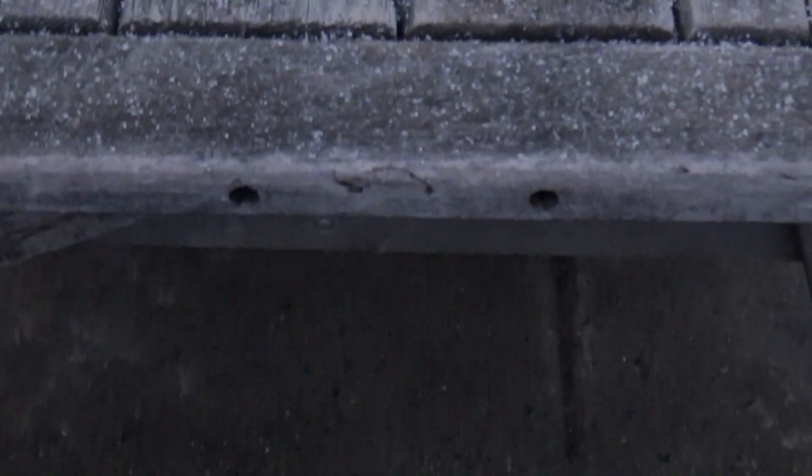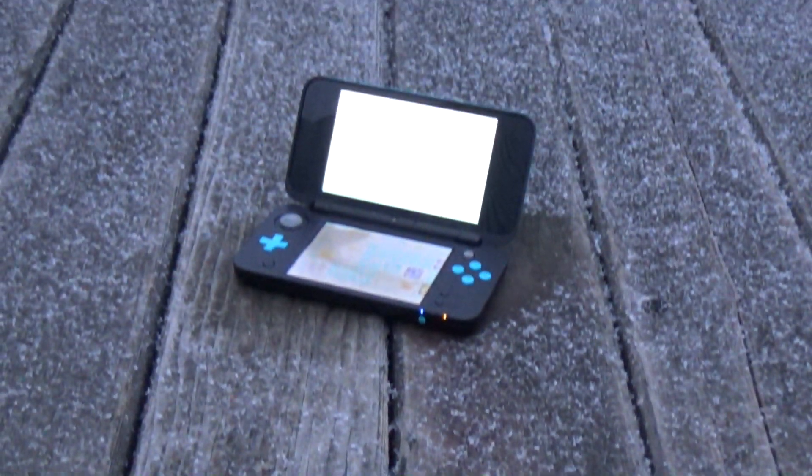Hello, what is up guys? CraftNet here. In today's video, we will be taking a look at the state of 3DS homebrew in 2021.